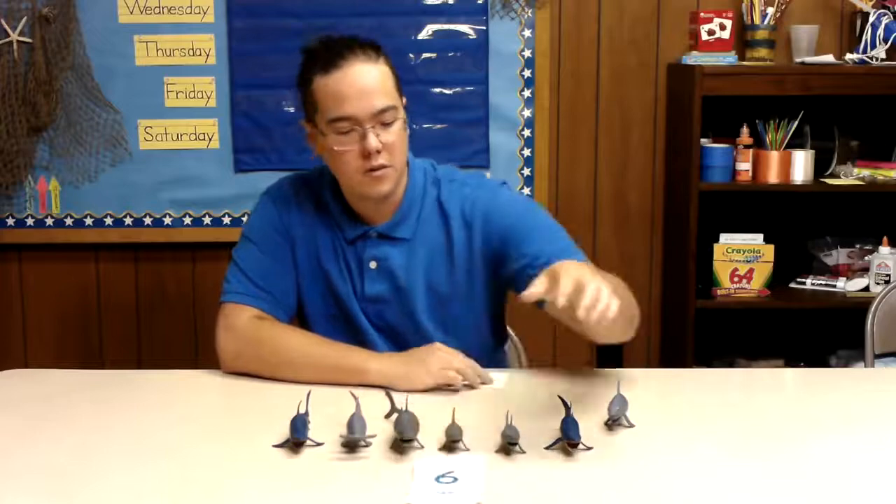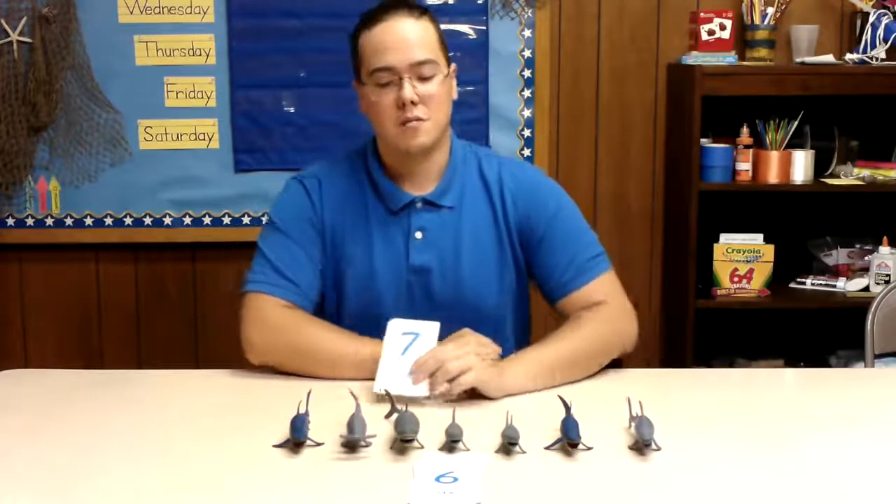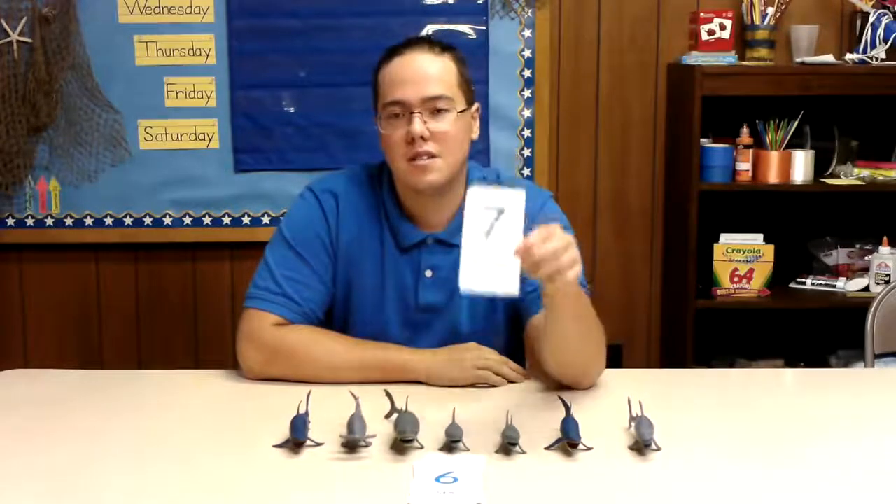Now we're on to our new number. So does anybody know, have any idea what the next number is going to be? Awesome, our next number is the number seven.